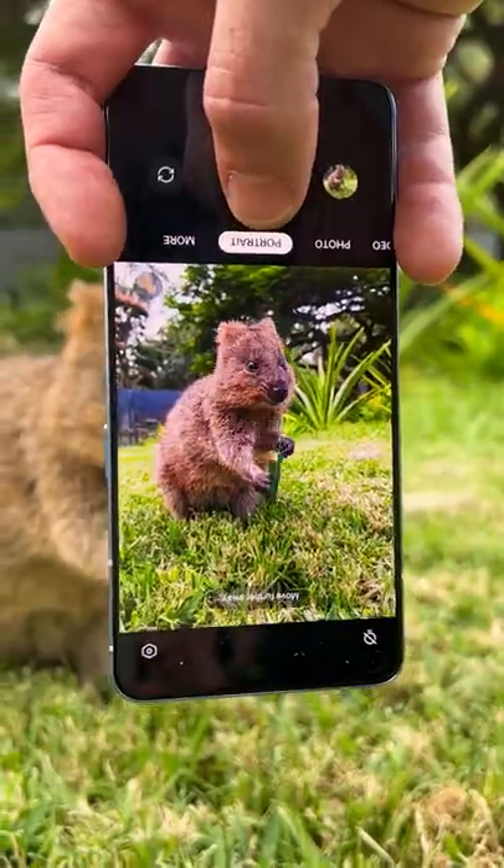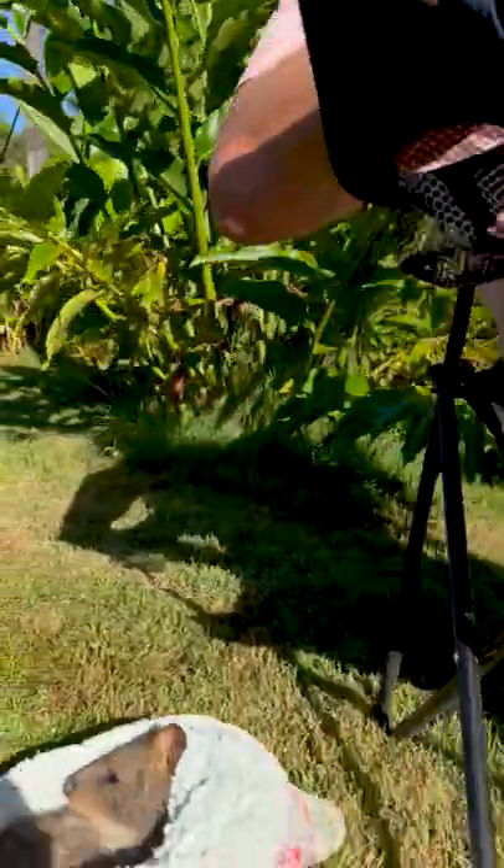And the best time to photograph is when the animal's comfortable — after they've had their walk, they've eaten, and in our case, chillin'.